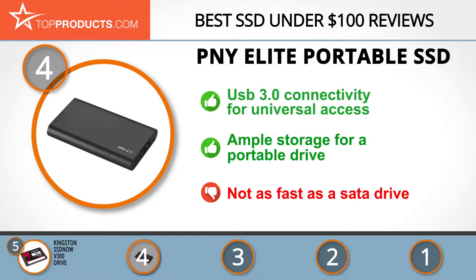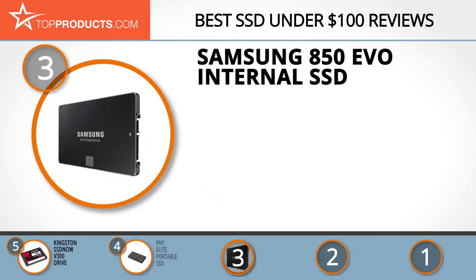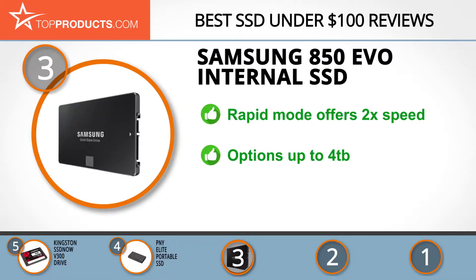The next product on our list was chosen because it is a great choice for people looking for an SSD under $100 with lots of bells and whistles. At number 3 we have the Samsung 850 EVO internal SSD. Samsung Electronics is a worldwide industry leader in high-tech electronics and accessories. The 850 EVO is a revolutionary SSD with unbeatable speed and storage options.